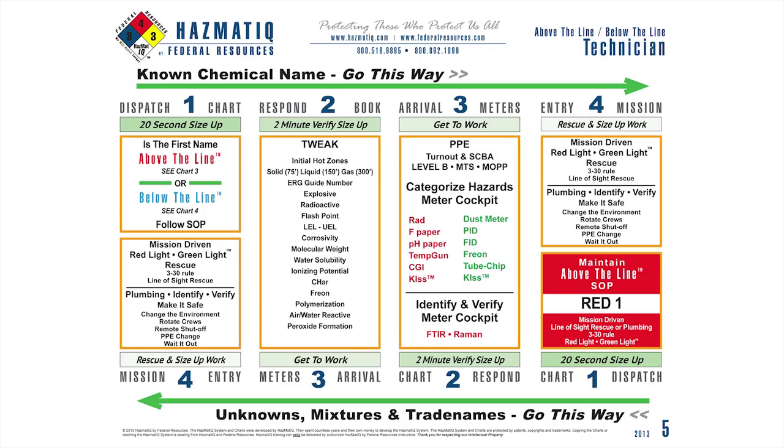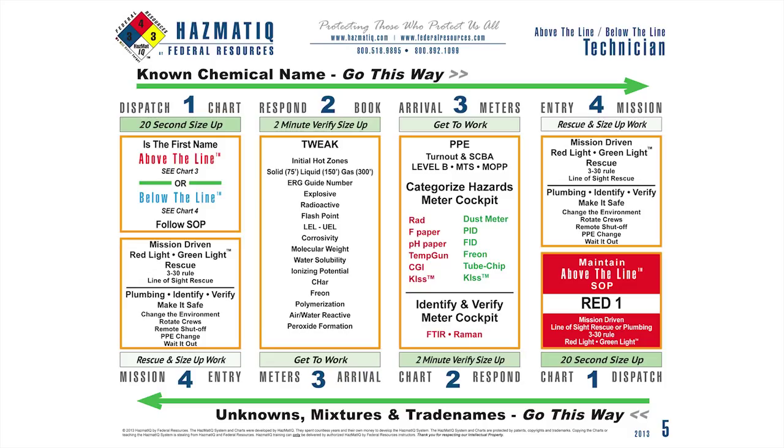Step three in the system: meters and PPE. If you come from the fire service, it's pretty simple — we're going to wear our turnout gear and take all our meters. When I look at the meter cockpit, you'll see some are listed in red, some in green. The red light meters measure a hazard that can kill me today. The green light meters are more forensic — they measure toxicity. I'm wearing my turnout gear, always wearing my SCBA, and I've got all my meters in the cockpit. I'm now a technician who can fly by instruments.